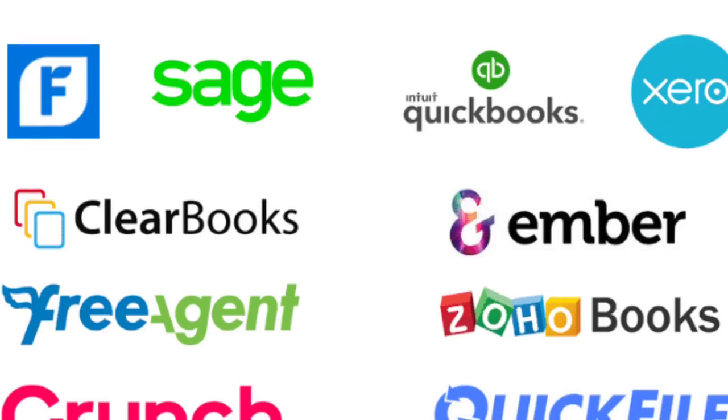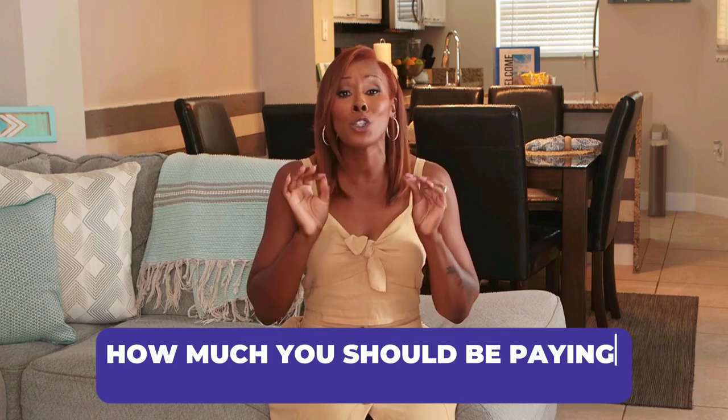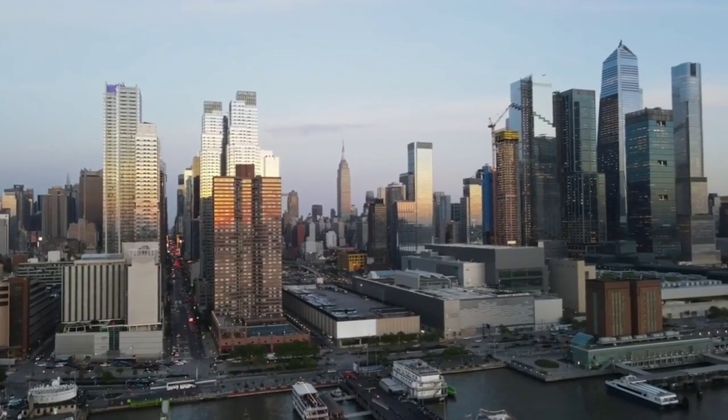I'm going to share with you the three top options for accounting software from a multimillionaire entrepreneur. I'm going to share with you the biggest insider secret on how much you should be paying for an accounting software, or if you should be paying at all. And I'm going to share with you a major change in the market that is helping business owners every single day.